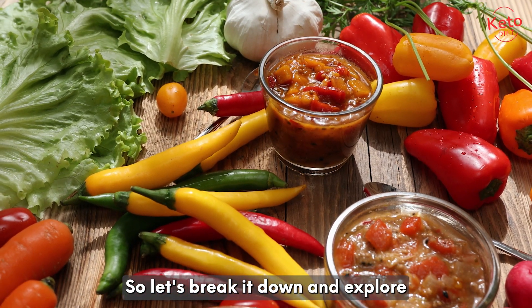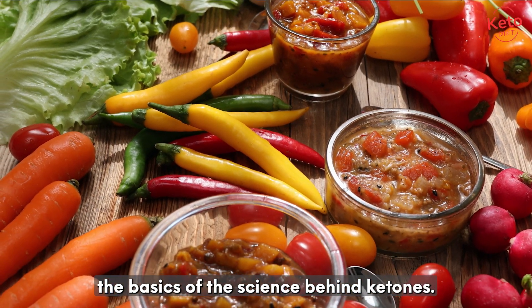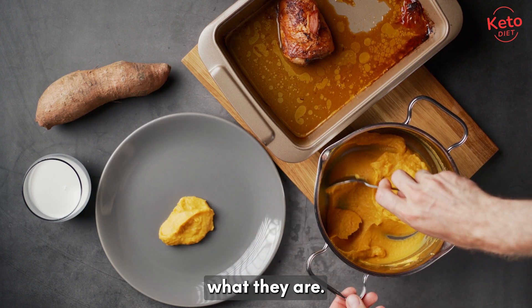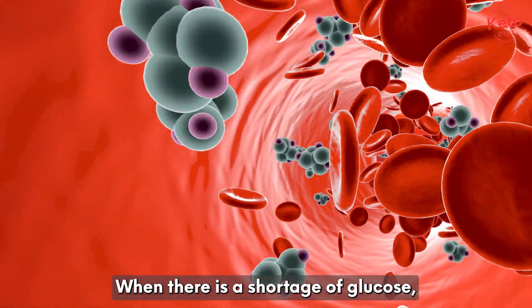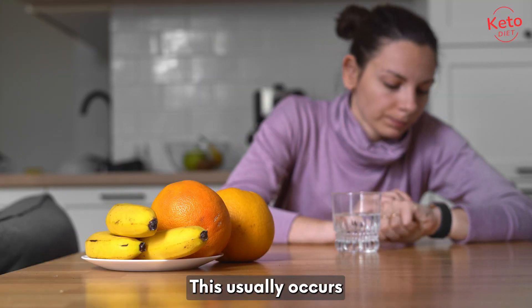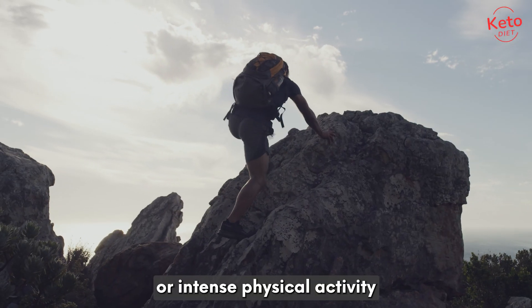To grasp the science behind ketones, we first need to understand what they are. Ketones are organic compounds that our bodies naturally produce when there is a shortage of glucose, which is our primary source of energy. This usually occurs during periods of fasting, low-carb diets, or intense physical activity.